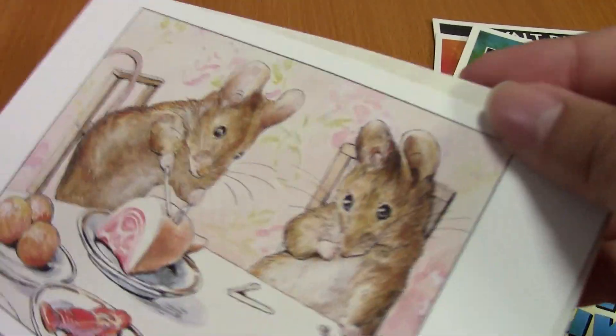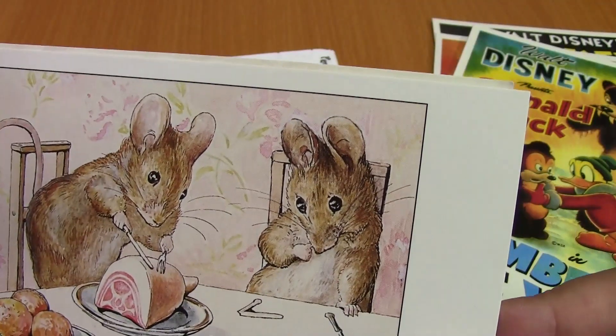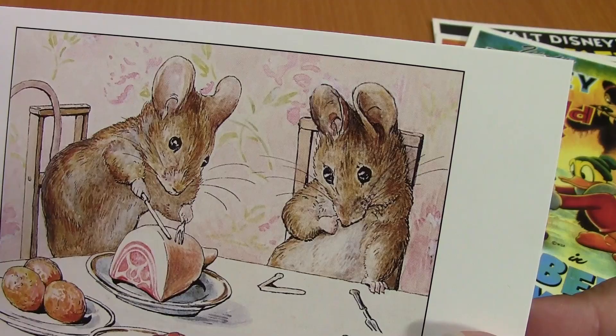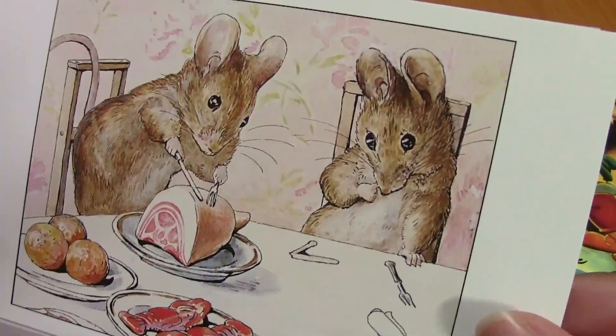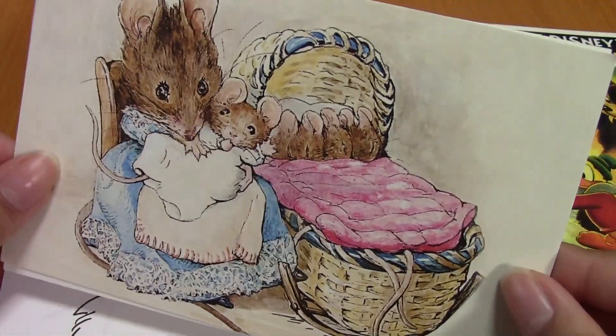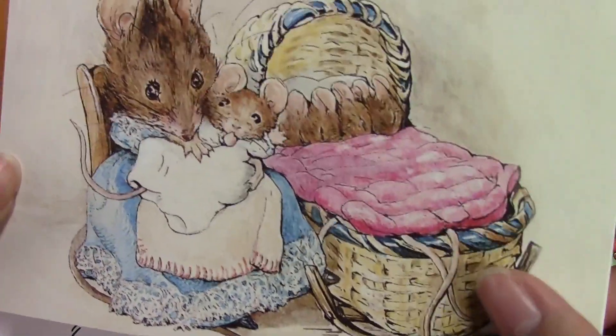And then here are some cute postcards of some mice chopping up — I don't know what they're chopping up. Looks like ham, but mouse-sized ham. I'm not sure. Then here's the little mouse, they're all tucked in the bed. It's so cute! Look at their little tails hanging out.